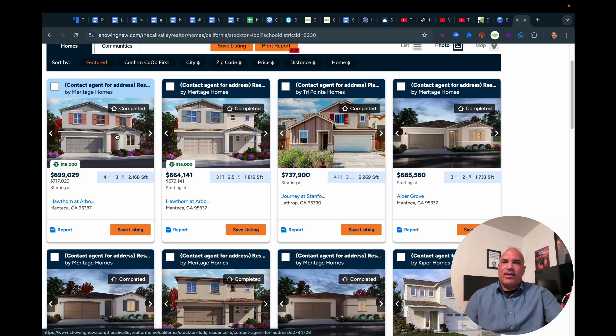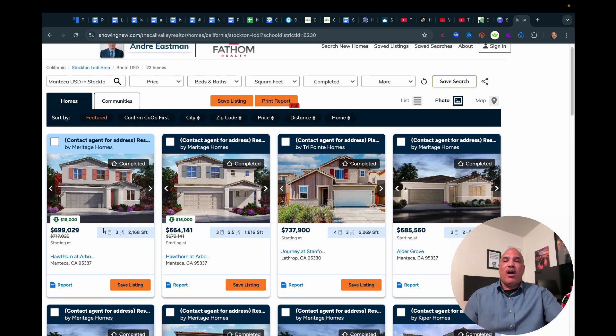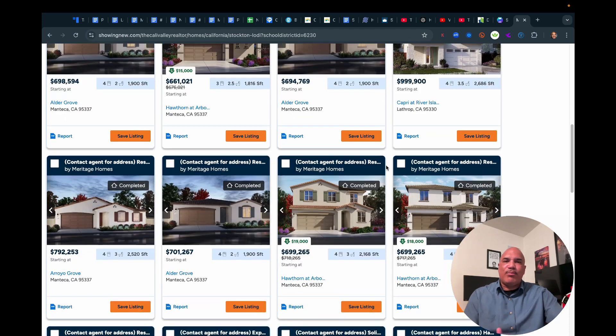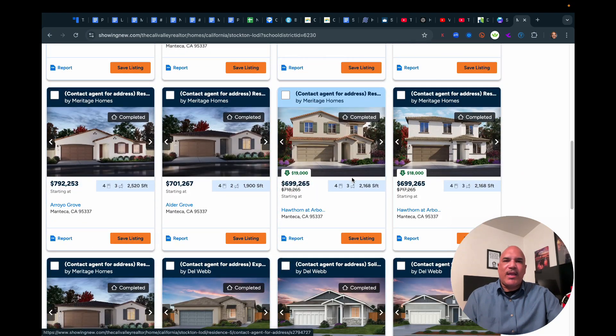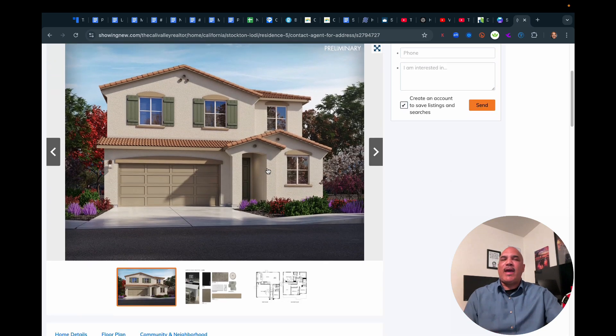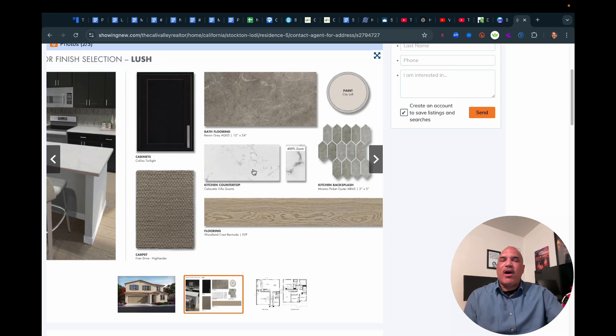What you can do is look around — there are 22 homes at varying price points and varying locations in different communities. You can find the price point that works for you. Let's say you're interested in this one — Hawthorne at Auburn Bend. You click on it and it shows you a photo of the house. Then you click to the next picture and these are the finishes that were selected by whoever was originally going to move in — their choices from the design meeting. So you see the interior: the carpet, the cabinets, the bathroom flooring, the paint color, the kitchen backsplash, the kitchen countertops, and the hardwood flooring.